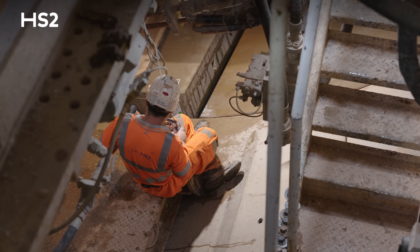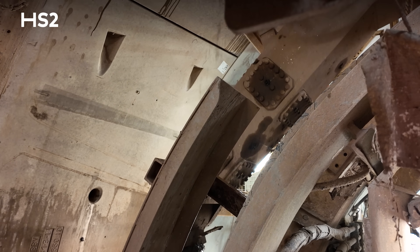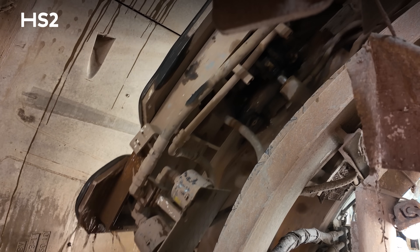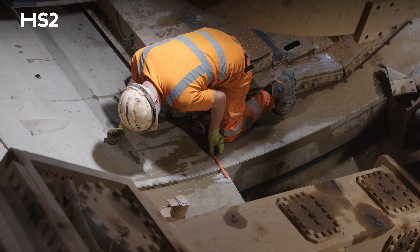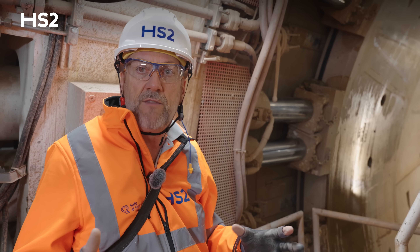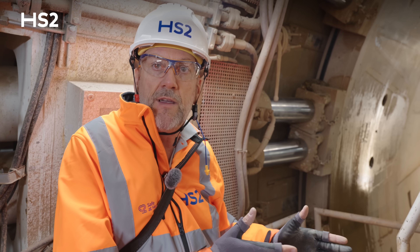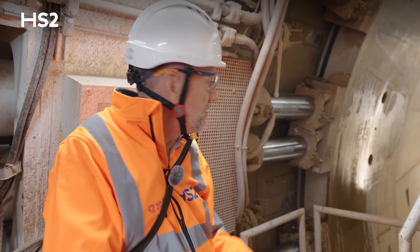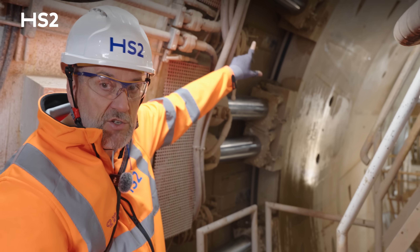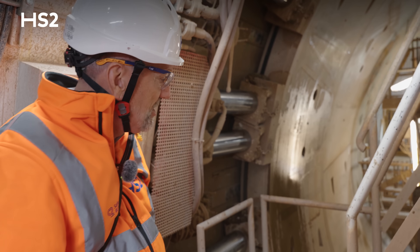You have to move the ring — the segment has multiple directions where it can adjust to get it right. When it's ready, they will push the rams back out again and that'll hold it in position. The whole tunnel is effectively one continuous operation, but there's a 12-minute gap where they don't excavate — they just build. So that's the first segment in position now, held by these massive rams, and they'll bring in the next one.